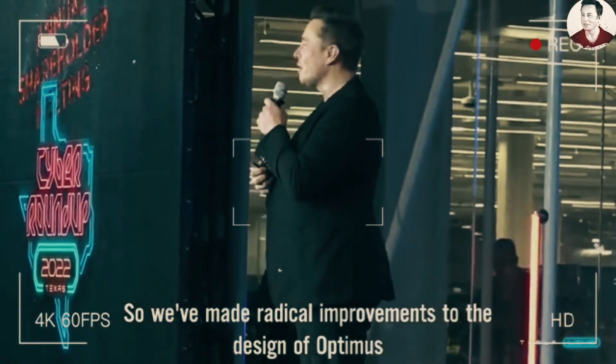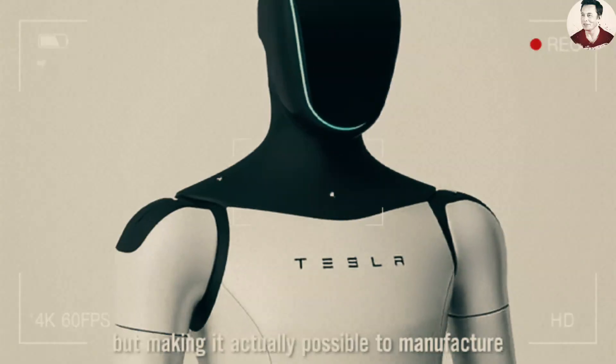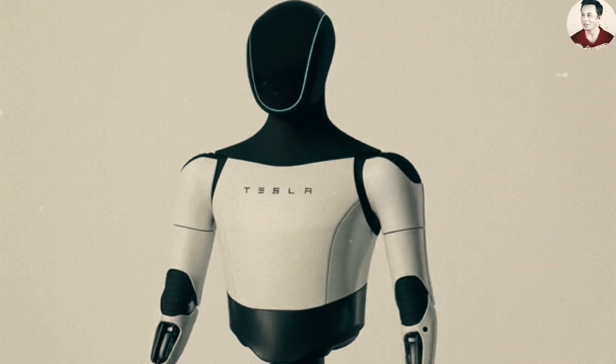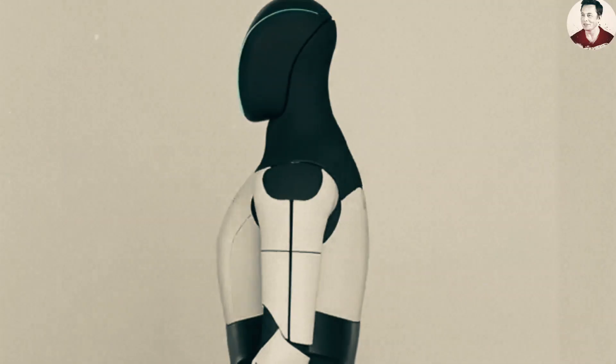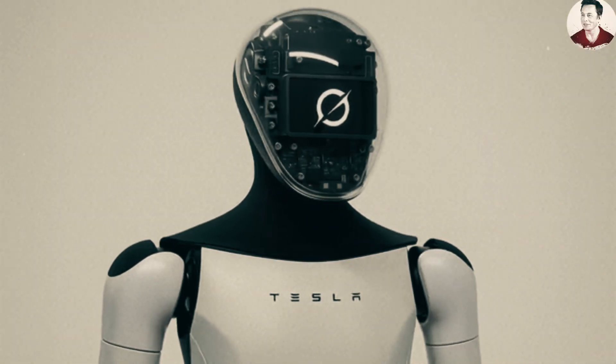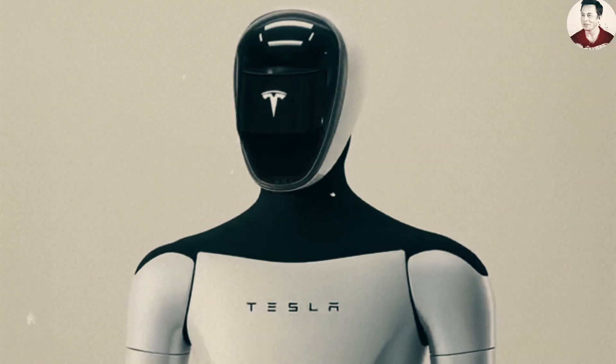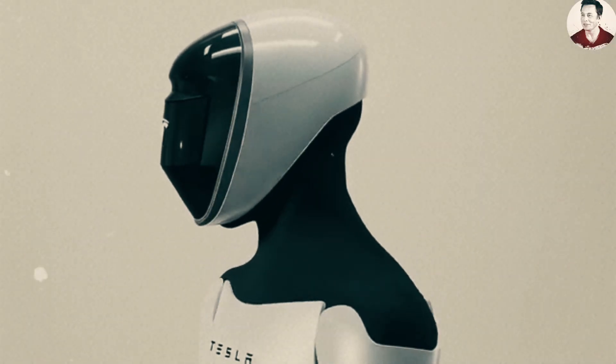Tesla has made radical improvements to the design of Optimus while increasing functionality and making it actually possible to manufacture. Tesla Optimus is proud to be one of the most advanced and flexible humanoid robots in the world. The all-new Gen 3 version continues to be upgraded for smoother movement and more precise operations, getting ready for mass production next year.